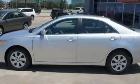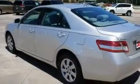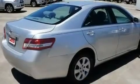Its top features include cruise control, a rear window defroster, a keyless entry system, a CD player, a low-tire pressure indicator, an anti-lock braking system, side impact airbags, side impact door beams, and this vehicle has fewer than 48,000 miles on the odometer.